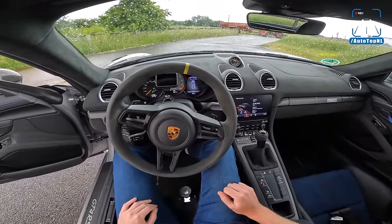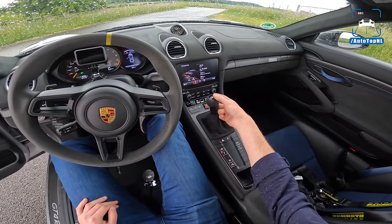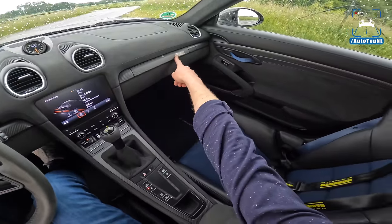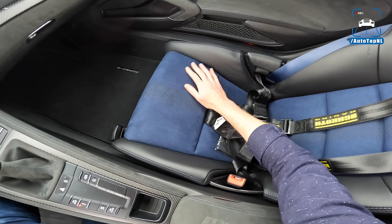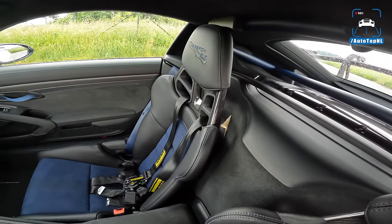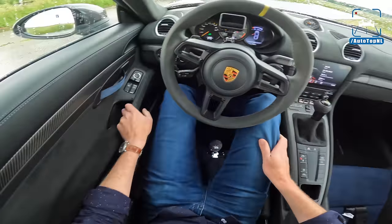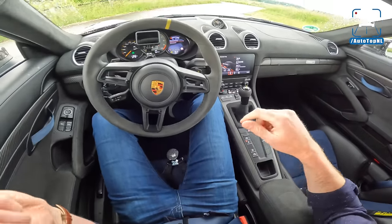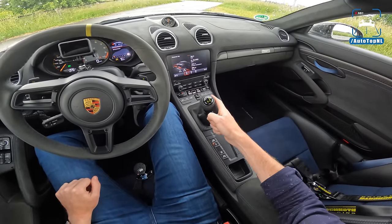Interior-wise we've got a lot of Race-Tex — Porsche's name for alcantara. We've got a gear lever similar to the one in the GT3, so it looks like a manual gear shifter. We've got a Weissach badge there, Weissach on the seats too, beautiful deep blue seats with matching seat belts and the blue cage as I showed you. Carbon kick plates, and of course the carbon bucket seats — super nice. The PDK gearbox here is from the 991 GT3 RS.